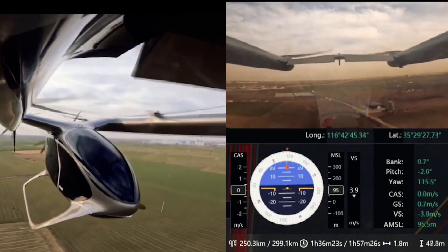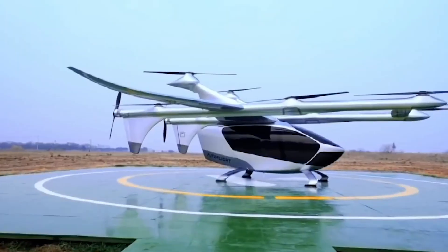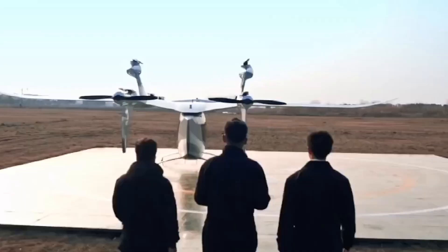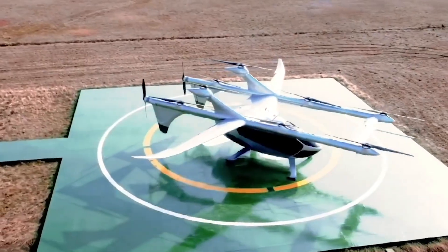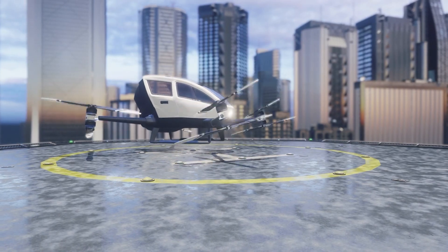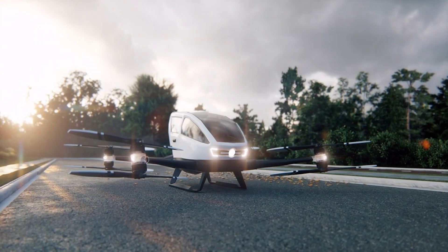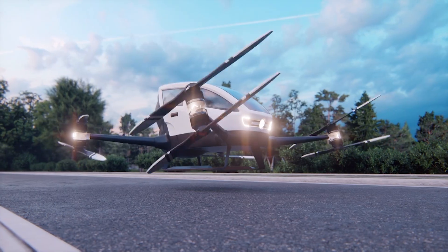The Prosperity One is practical, efficient, revolutionary in its capability. But let's be honest — it looks like an aircraft; it feels like stepping into a small plane. What if you wanted something that made you feel like you were in the future? Something that turned heads and stopped traffic just sitting on the ground? Number three is about to show you what that looks like.